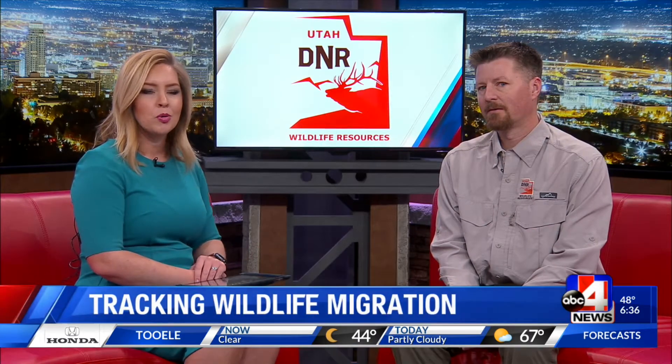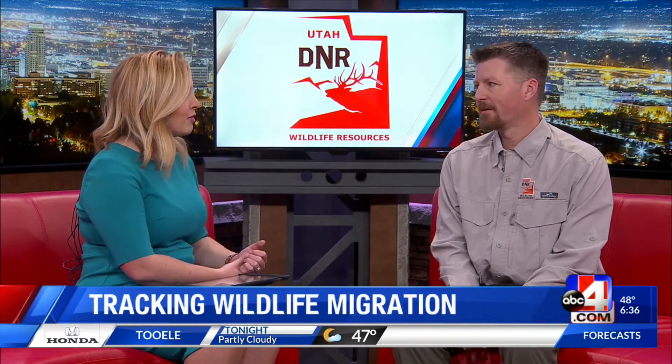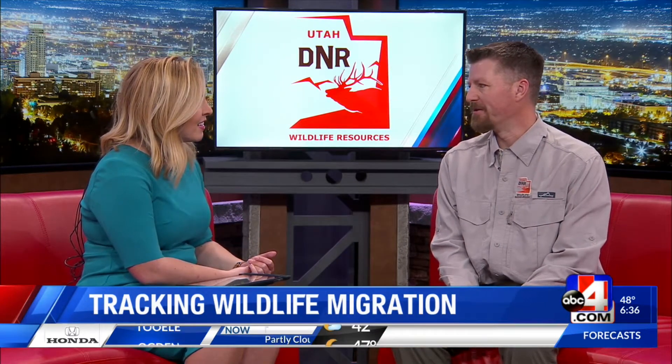You can hop online and get a live look at hundreds of places in Utah, and now you can get a live look at wildlife migration. Here to tell us more about the program, Daniel Olson, the Migration Initiative Coordinator for the Division of Wildlife Resources. Thanks for being here this morning. We're happy to be here.